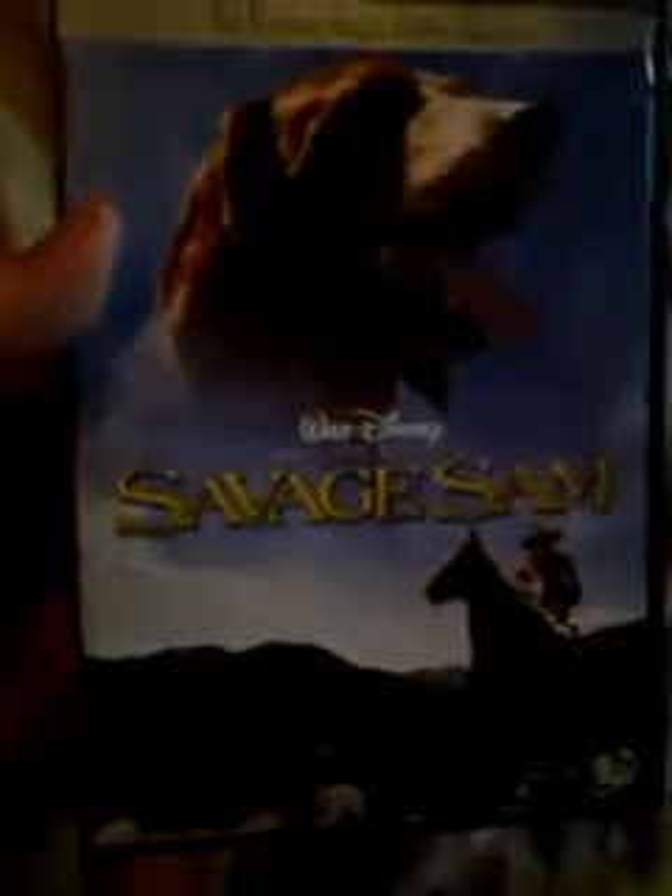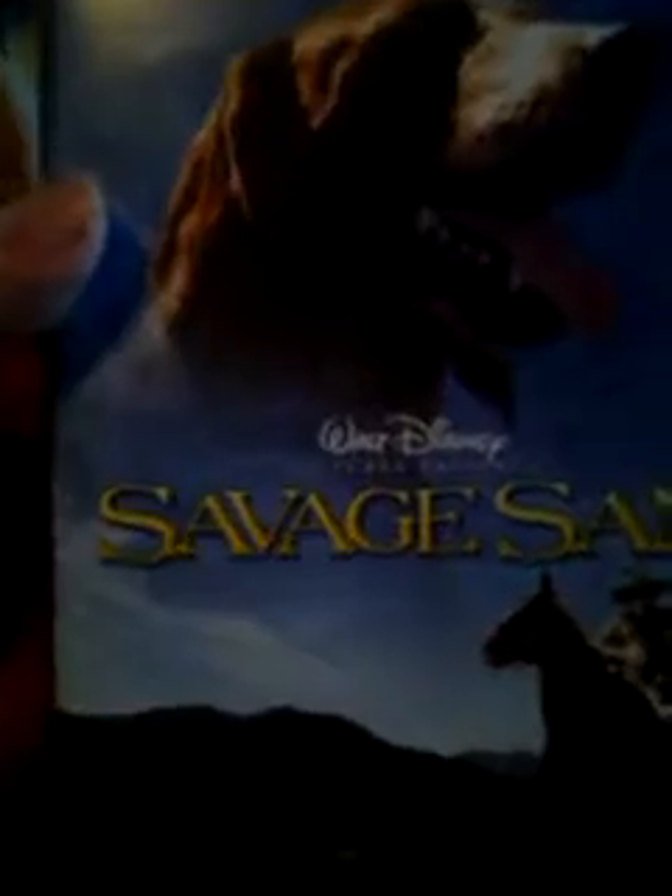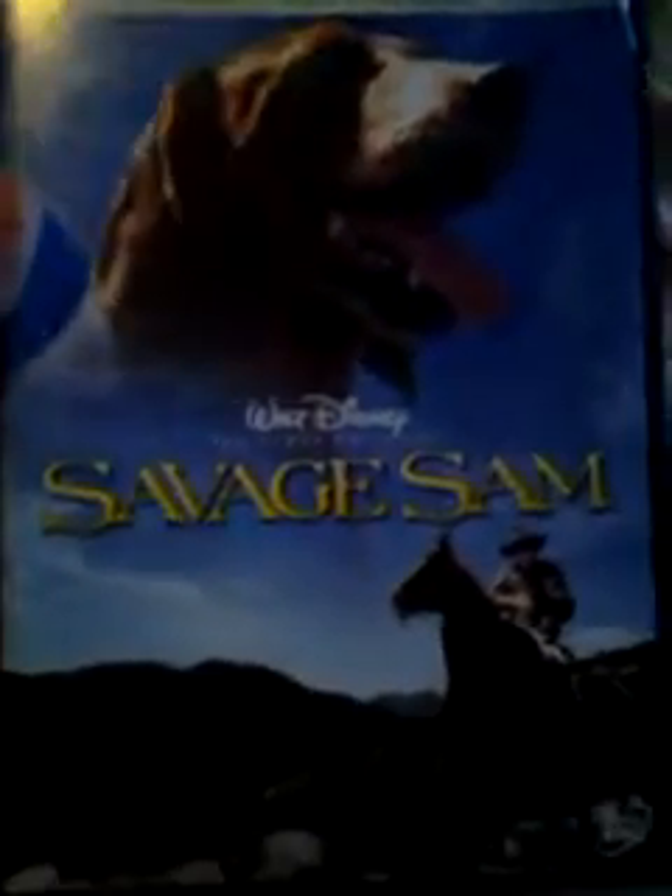This one is kind of rare — I haven't seen too many of these on eBay. This is Savage Sam. It's a Disney release and it's a sequel to Old Yeller. Pretty cool.